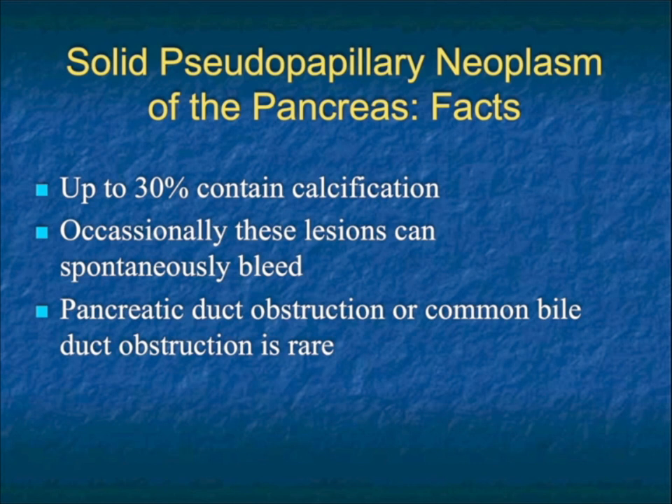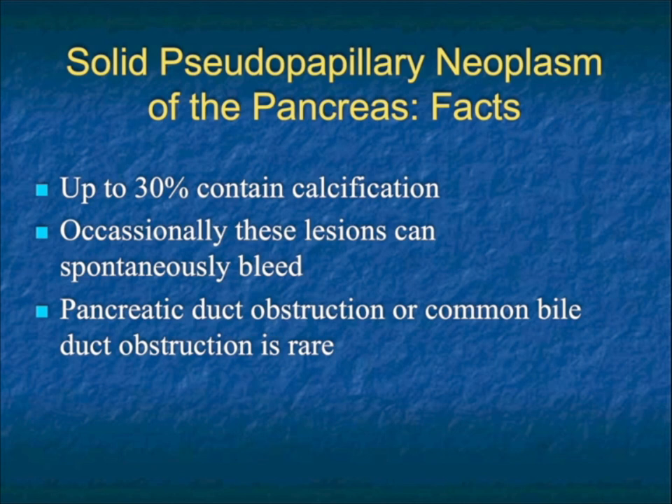Surgery is the treatment of choice. In terms of CT appearance, it is one of the tumors that can contain calcification. Occasionally it can present with spontaneous bleed, and duct dilatation, whether pancreatic or common duct, is rare. In terms of calcification of pancreatic masses, remember adenocarcinoma typically doesn't calcify. Neuroendocrine tumors are what calcify most commonly. Serous cystadenomas also calcify. When the lesions are cystic, the differential includes serous cystadenomas, which commonly calcify, and mucinous cystic neoplasms, which are more common in the body.